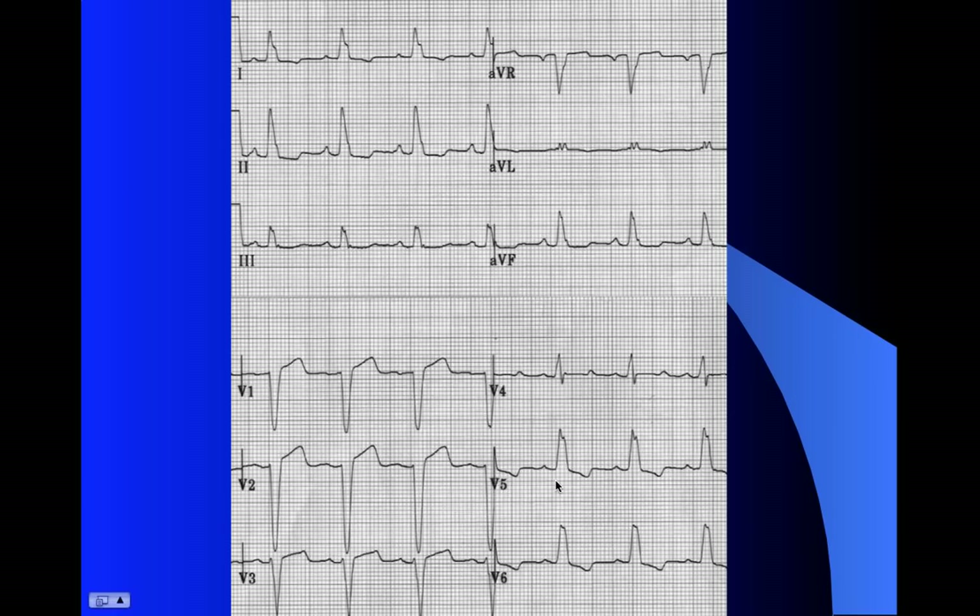This is an example of appropriate changes in a left bundle branch block. Look at maybe V2 - nice deep S wave, maybe about four large blocks, a couple small blocks of elevation - that's just fine. Look at maybe V5 - positive QRS, and then maybe one or two millimeters of depression and then negative T wave - that's great. You see how everything is really shifted opposite from the QRS. When you look at a lot of these, you get in the habit of looking for that strain pattern: down, up, up, down. That's normal and that's what we want to see.